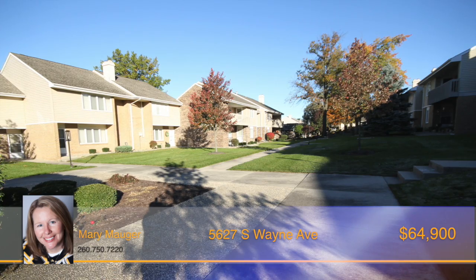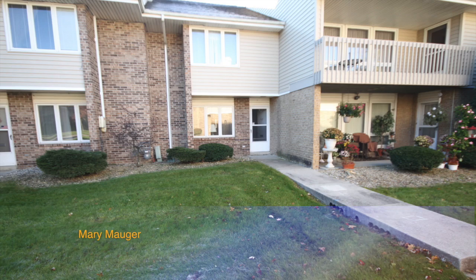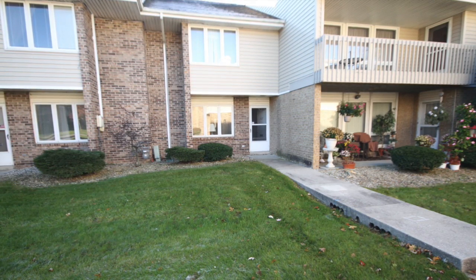Just move right in and start enjoying the good life of condo living with convenience to Foster Park. Pick up the phone and call Mary Mauger today for your personal showing.